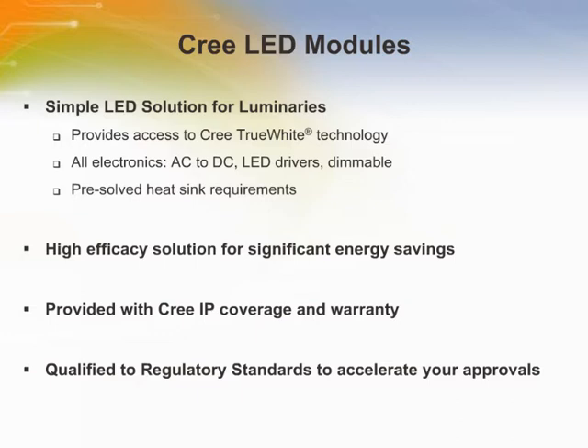Lighting OEMs and their customers also benefit from the fact that modules have the full backing of an industry leader, both in terms of comprehensive intellectual property coverage, as well as a three-year warranty on the performance of the module. Not only are CREE LED modules easy to integrate into your designs, but they can also accelerate regulatory approvals. In summary, CREE LED modules provide lighting manufacturers access to best-in-class, easy-to-integrate, fast-to-market LED light sources for creating luminaires.